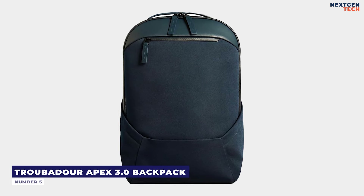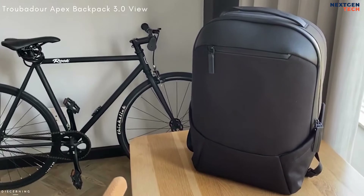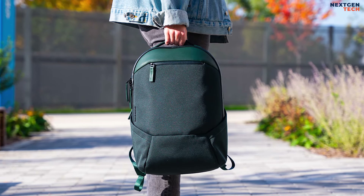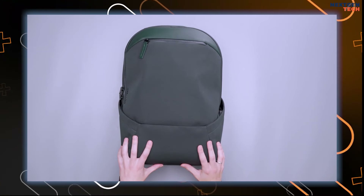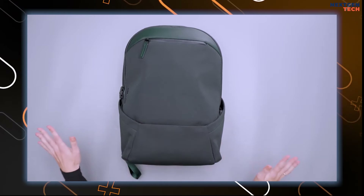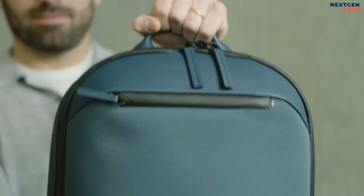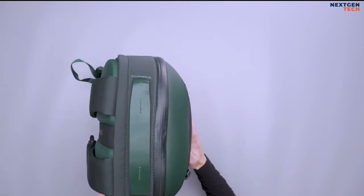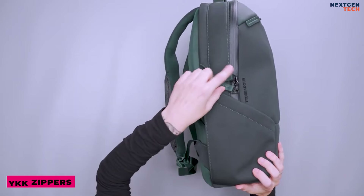Number 5: Troubadour Apex 3.0 Backpack. The Troubadour Apex 3.0 bag is a great choice if you'd prefer a bag with a more sophisticated look. The backpack's sturdy recycled polyester body is sophisticated and long-lasting, and the vegan leather accents offer even more refinement. Its gently angular, fitting shape remains elegant when filled and does not collapse when empty. Small features like the silver branding and the strong YKK zippers add to the appeal.